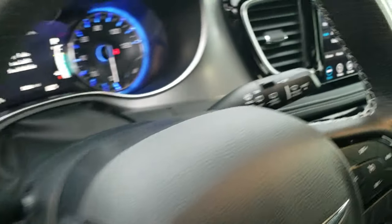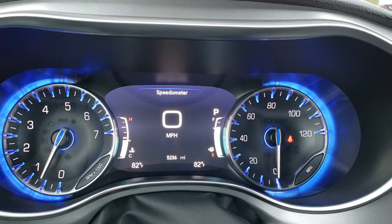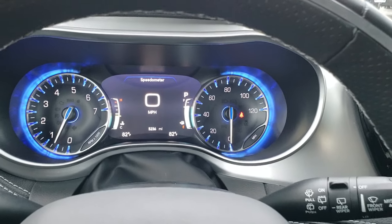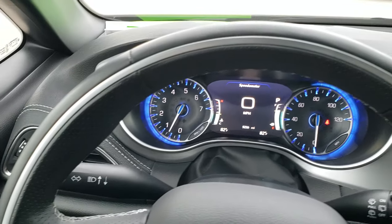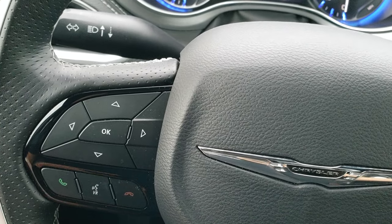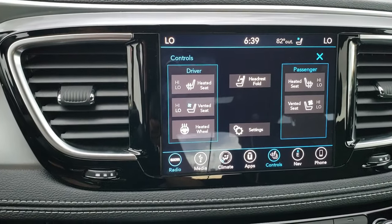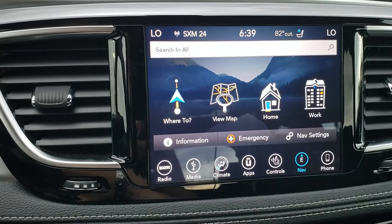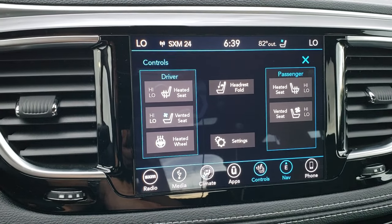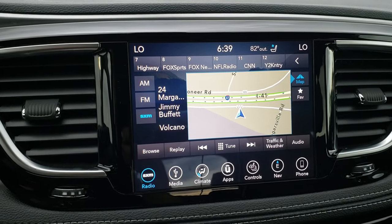As you hop inside the vehicle, you can see it has the 7-inch LCD display and only 5,236 miles. You get a digital speedometer. This one also has the heated leather-wrapped steering wheel, cruise controls on the right, Bluetooth and information center controls on the left, and audio controls on the back of the steering wheel. This one has the 8.4 4C radio, equipped with navigation. You can do your heated and cooled seat buttons here as well as your heated steering wheel. It has AM, FM, and Sirius XM radio capabilities, and this is also where your backup camera shows up.